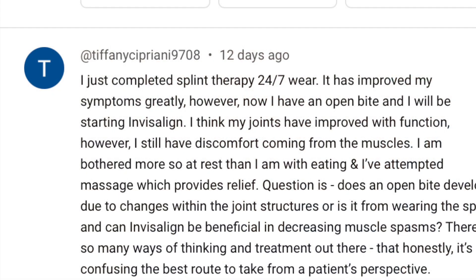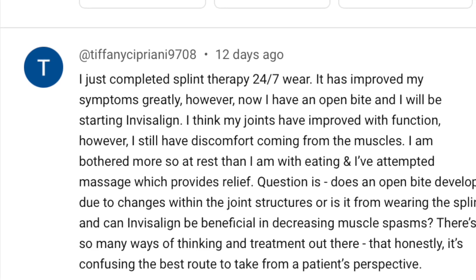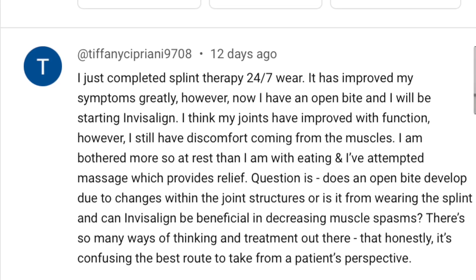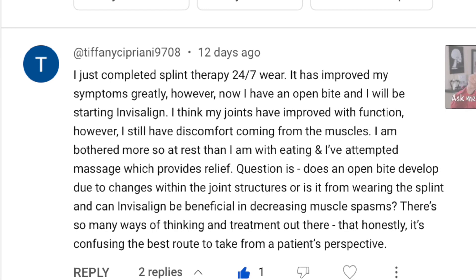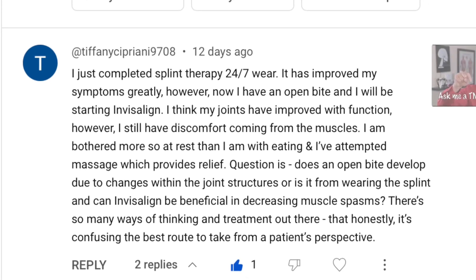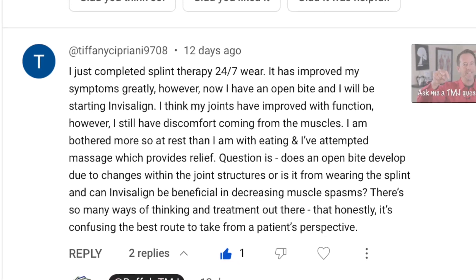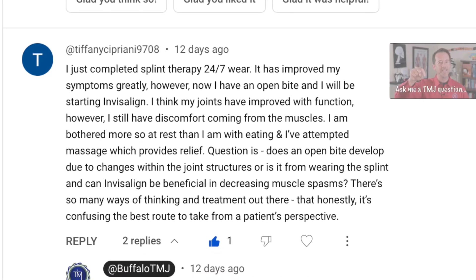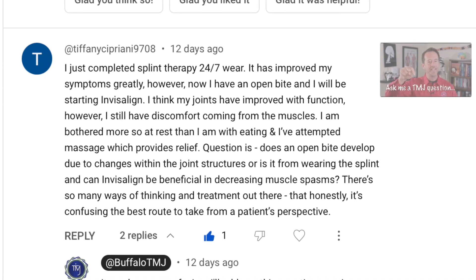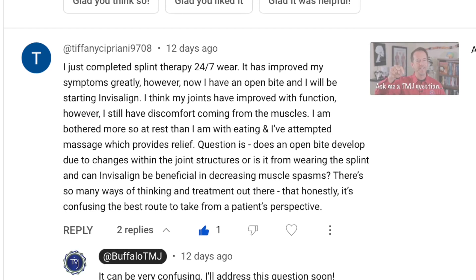Today's question is from Tiffany Cipriani, who writes: I just completed splint therapy 24-7 wear. It has improved my symptoms greatly; however, now I have an open bite and will be starting Invisalign. I think my joints have improved with function; however, I still have discomfort coming from the muscles. I am bothered more so at rest than I am with eating, and I've attempted massage which provides relief. Does an open bite develop due to changes within the joint structures or is it from wearing the splint, and can Invisalign be beneficial in decreasing muscle spasms? There's so many ways of thinking and treatment out there that honestly it's confusing the best route to take from a patient's perspective.